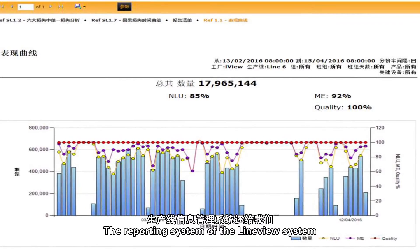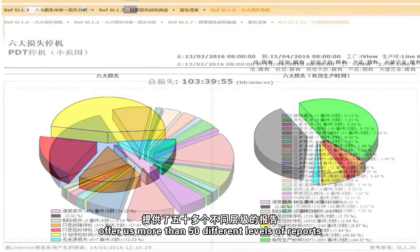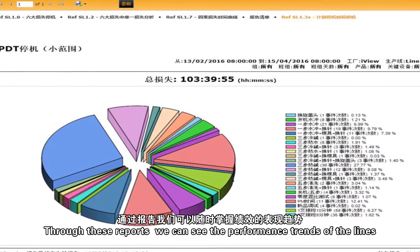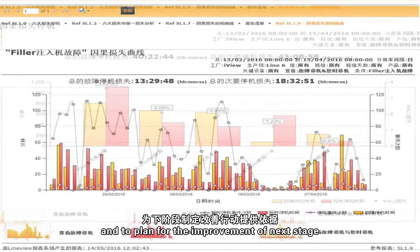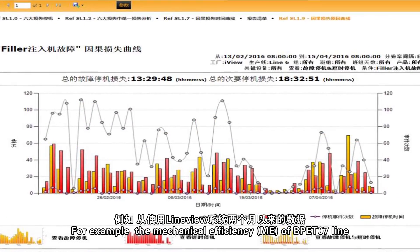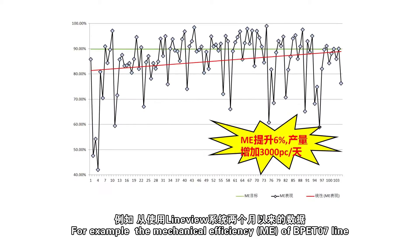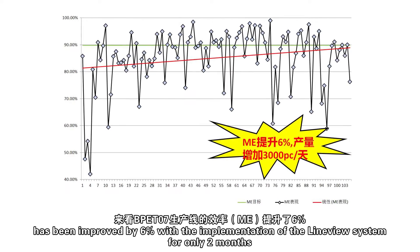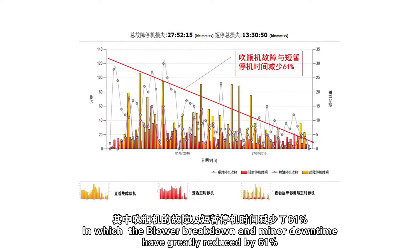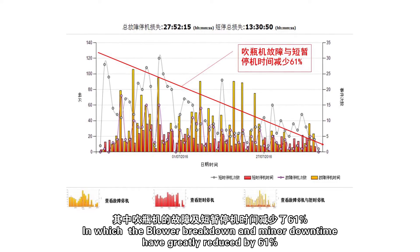The reporting system of the LineView System offers more than 50 different levels of reports. Through these reports, we can see the performance trends of the lines and plan for the next stage of improvement. For example, the mechanical efficiency of the BPE-T-07 line improved by 6% with the implementation of the LineView System in only two months, with blower breakdown and minor downtime greatly reduced by 61%.